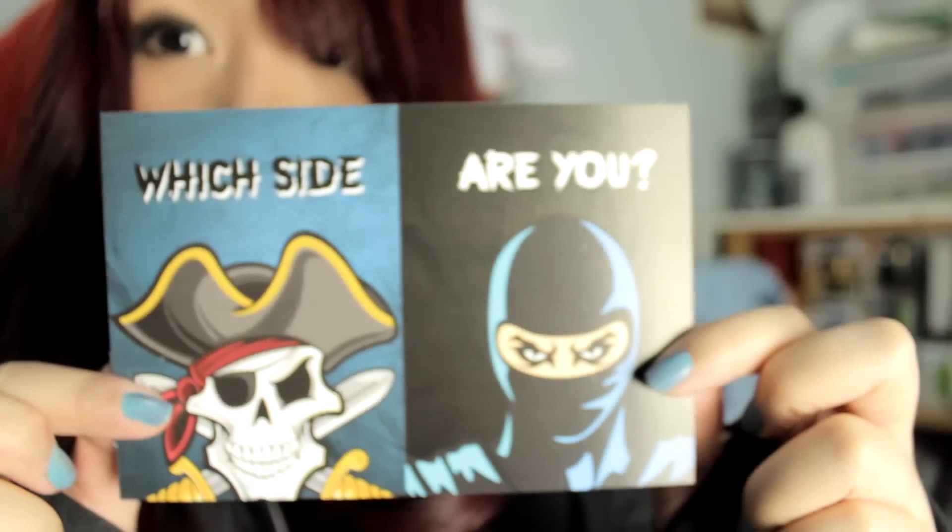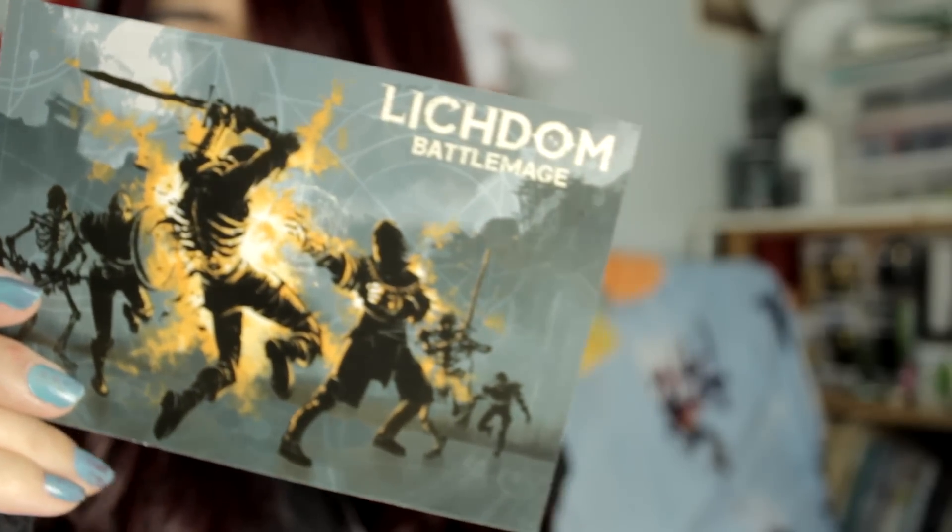And of course, we have some postcards — which side are you on? Pirates vs Ninjas. And then there's a Lich Dome card. I think it's like either a beta code or 50% off of it.